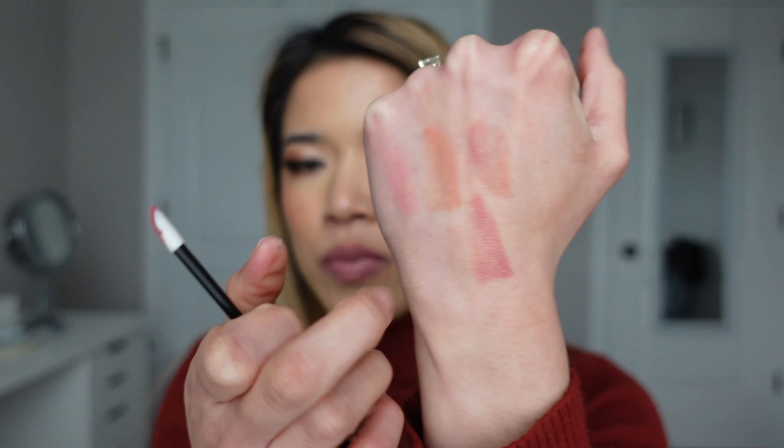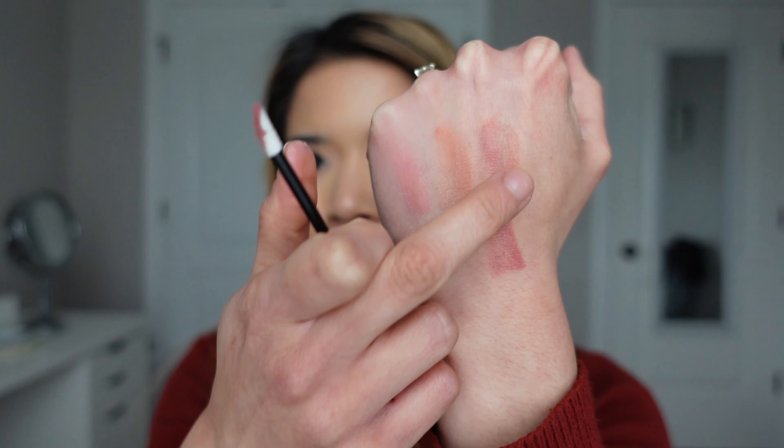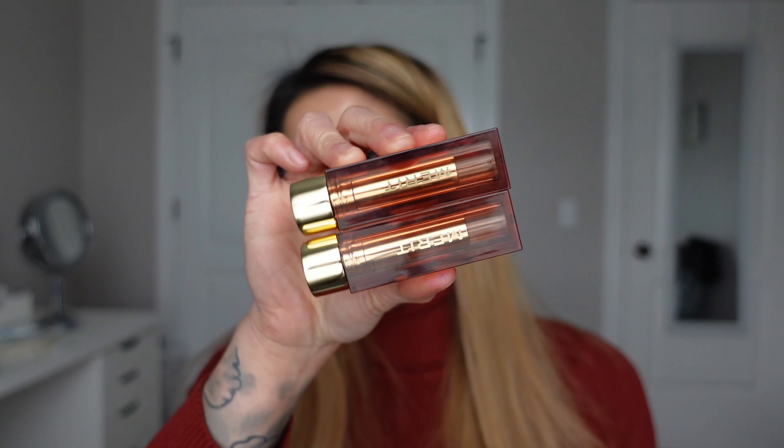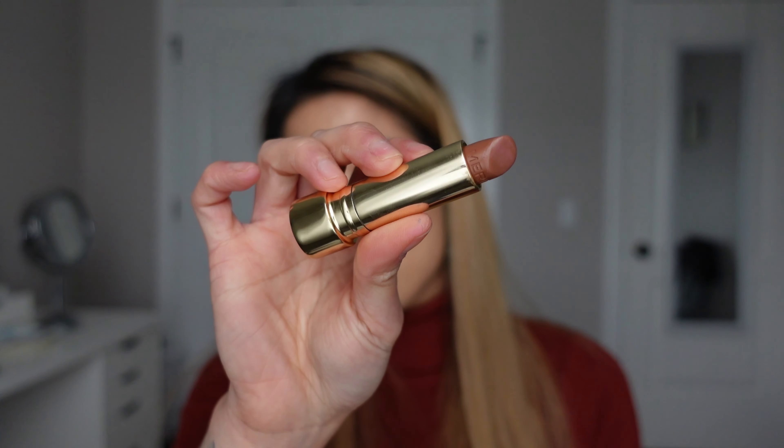The next one I recently found and have really been loving is a pretty affordable lipstick — this is an Essence lipstick in the shade 09 Special. It's more of a peachy nude color, very pretty. It almost has a peachy kind of scent to it. This one is also a little bit too light for my complexion, but at least the undertone suits it a little bit more. I'll swatch it right next to Cream Cup.